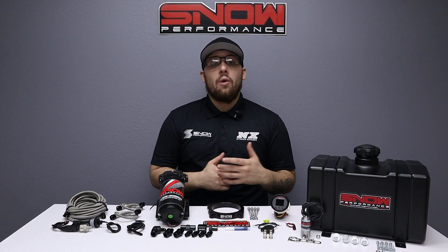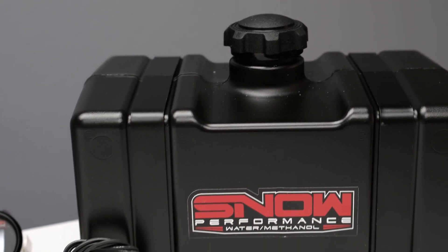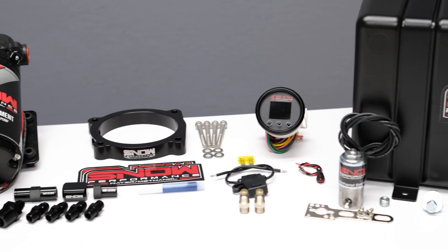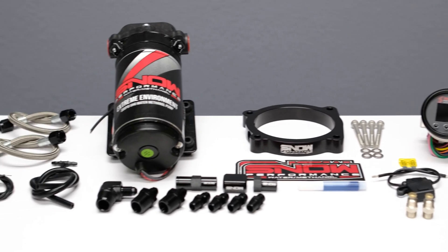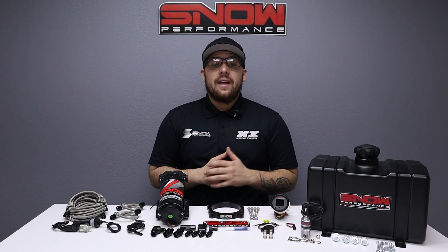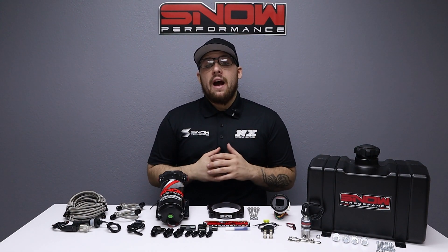More specifically, you need a water methanol system from Snow Performance. We have combined performance, quality, and ease of installation in this new water methanol injection system engineered specifically for your 2015 and up Hellcat. Water methanol increases your pump gas octane by 25 points, giving you race gas performance straight from the pump.